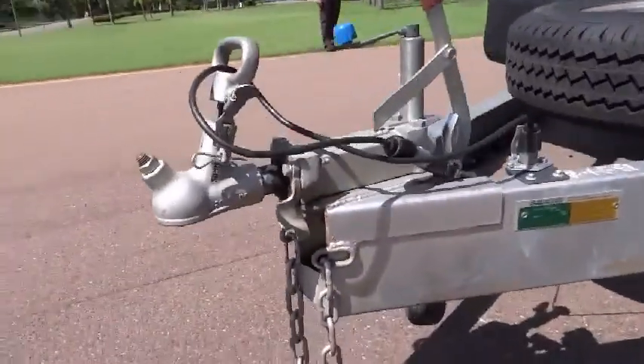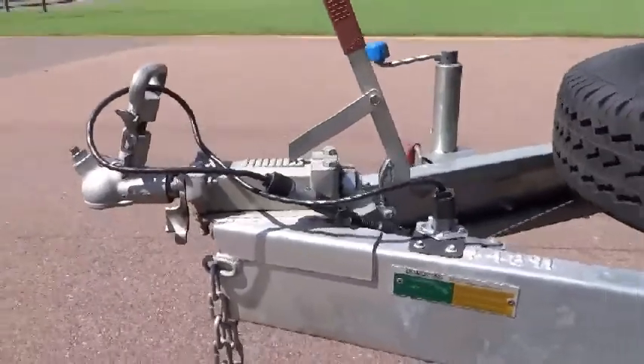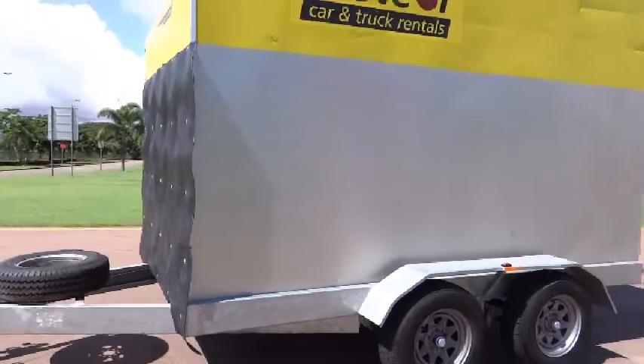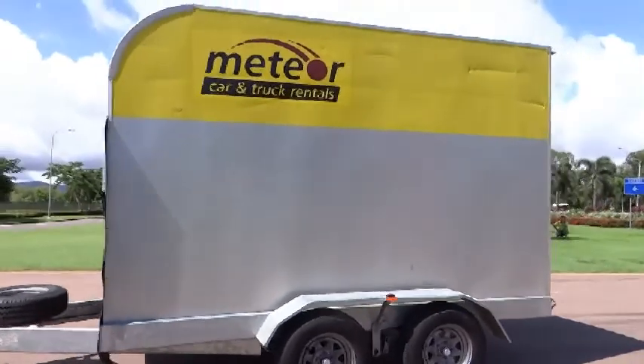No special braking system is needed to your car. The brakes to these trailers employ a mechanical override system activated by inertia via the tow-away coupling. Simple.